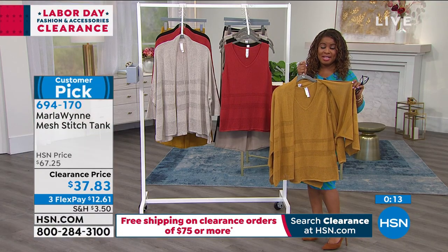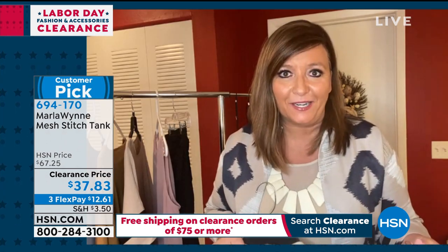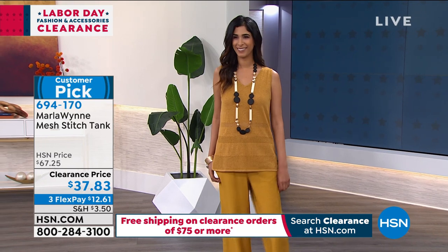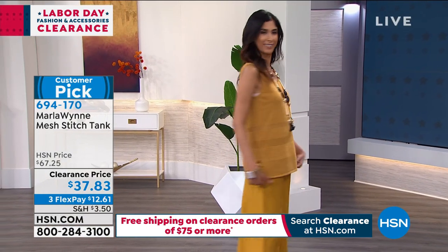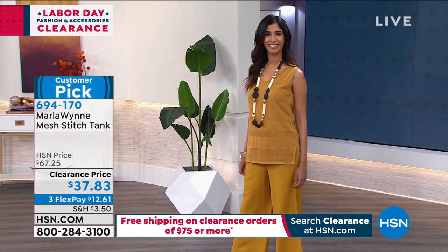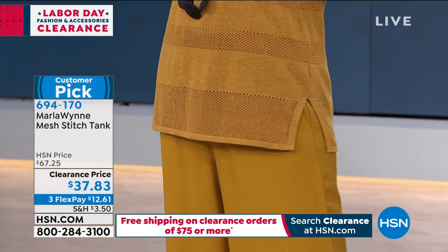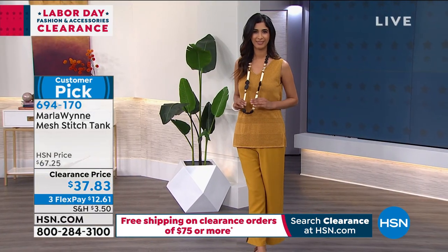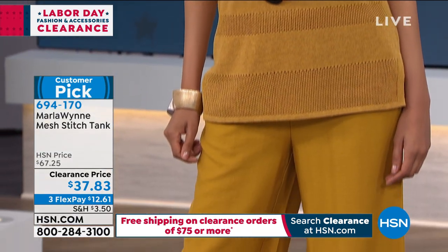Stephanie, we rarely have Marla Wynn fashions discounted because it's a brand that's quite successful on its own. One thing I love about Marla Wynn clearance hours is that these pieces are heading right into the season you need. It's like a light sweater quality — you can layer up or down and wear them all year round. You can start with the tank in warmer months, then layer it with a long sleeve shirt or add the cardigan when it gets cooler.